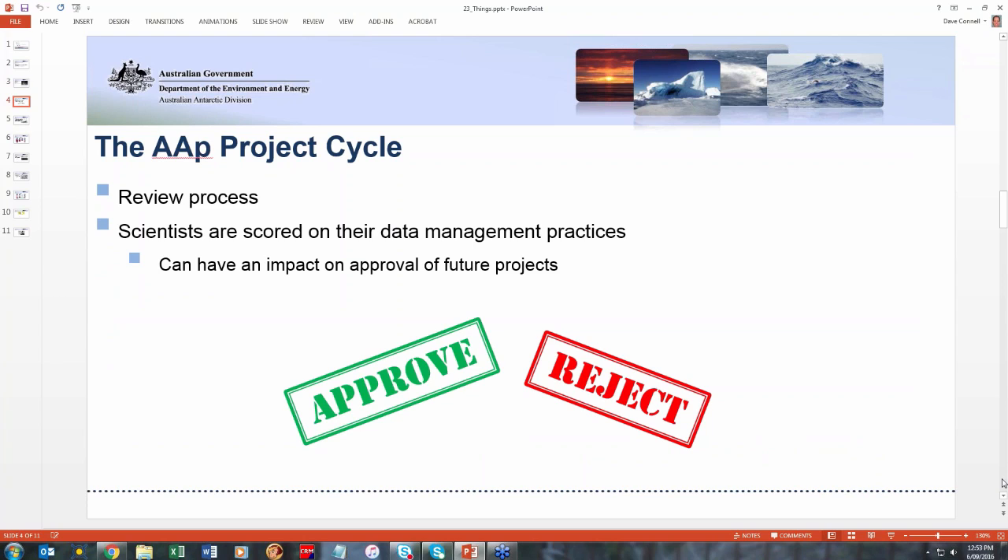When scientists come back and say they'd like to do another project, we review how they've previously gone with their data management. We'll have a look over their previous track record to see if they've been good at archiving and cataloging their data, or if it's something that they don't particularly care about. We then give them a score of their data management practices, and the external committee that reviews all their project applications will take that into account when deciding whether to approve or reject projects. So scientists, if they don't do the right thing and properly manage their data, it can have an impact on any future work they might want to do.